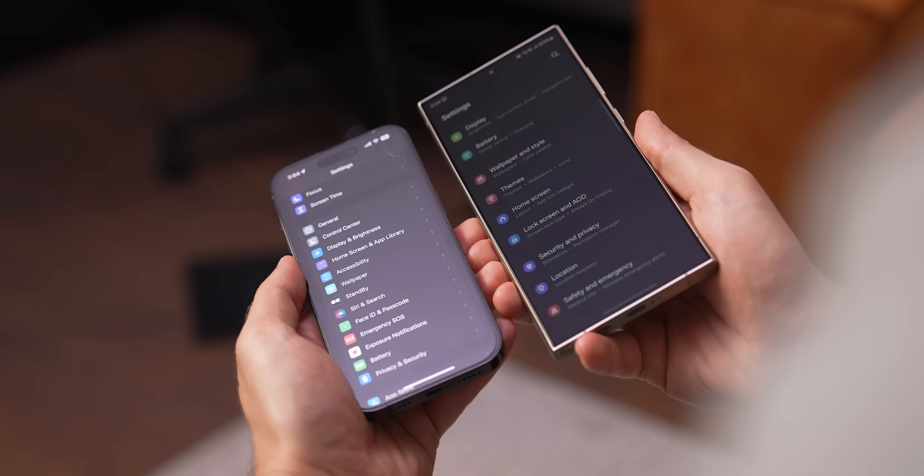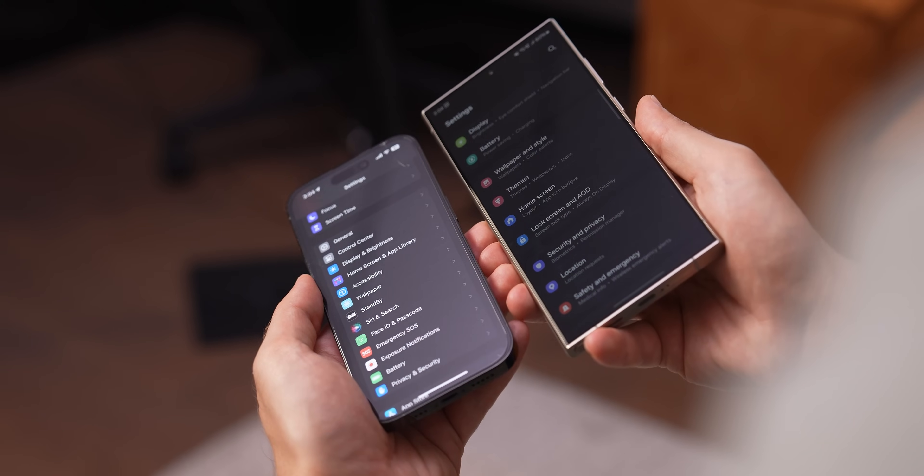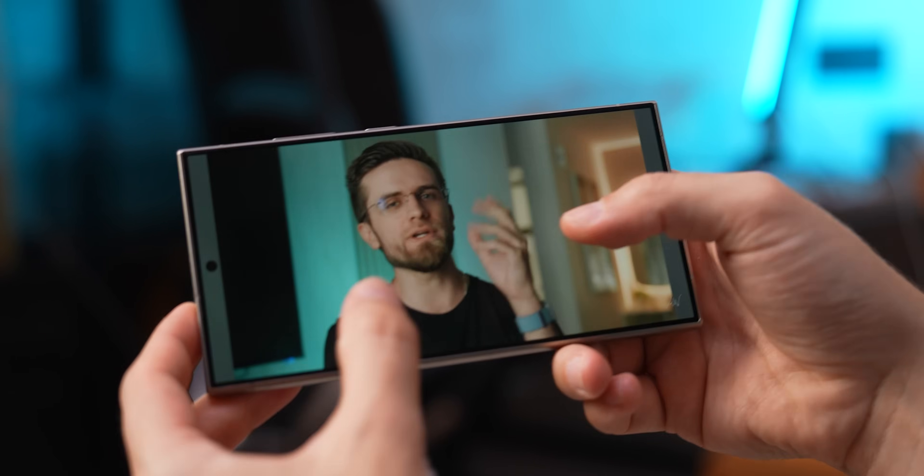What I absolutely love about this phone is the display. It's just phenomenal, both for consuming content and producing it. And speaking of producing content, let me show you Wondershare Filmora, this video's sponsor.